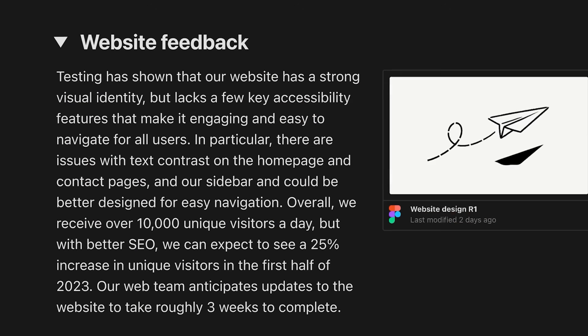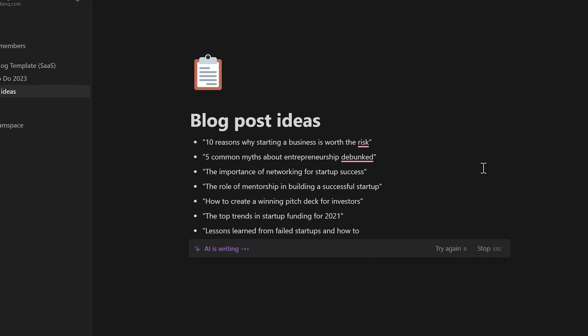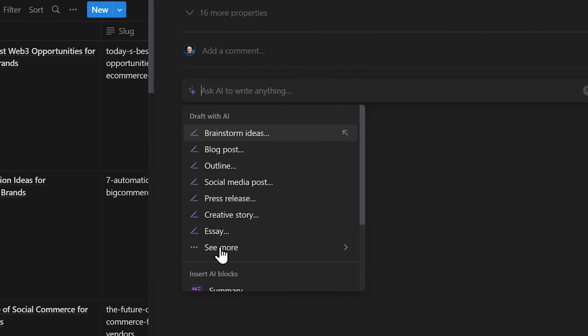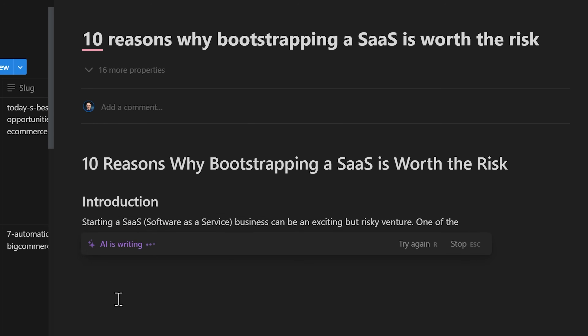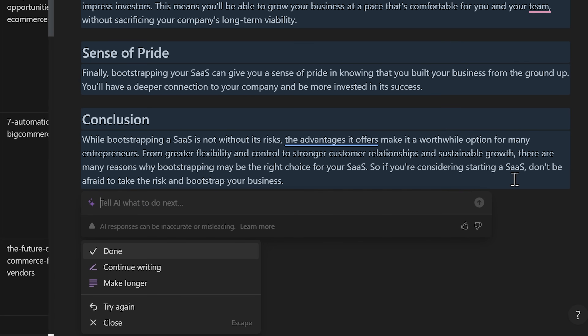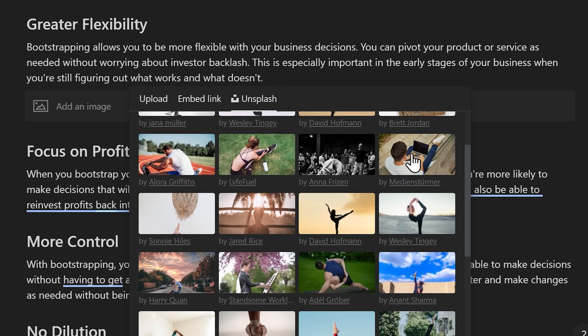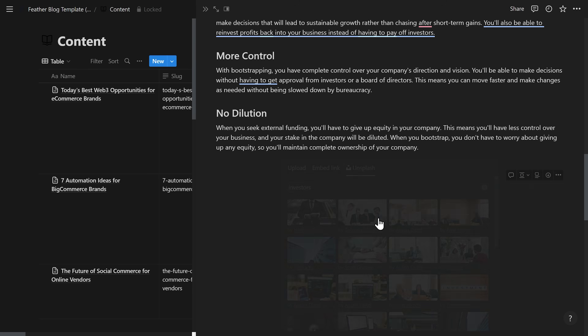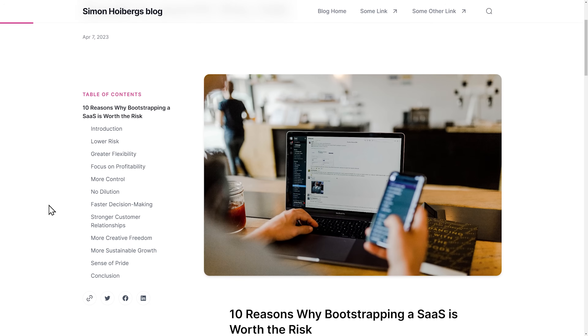Let me show you Notion AI. Notion recently launched its own integrated AI and it's extremely powerful. It can finish my sentences, easily summarize descriptions into action items, and help me come up with new ideas — all from within Notion itself. Ask AI to write a blog post about, let's say, bootstrapping a SaaS. Let's add a few images, change things up a little, hit ready to publish — and there we go. Feather took care of the rest. The blog is now live. Marketing done.